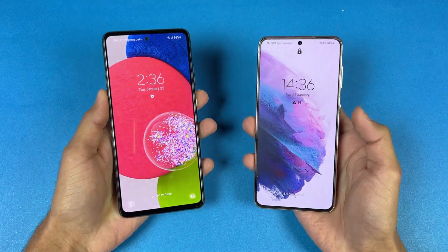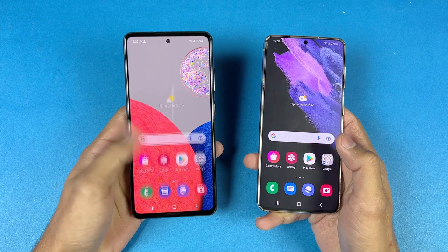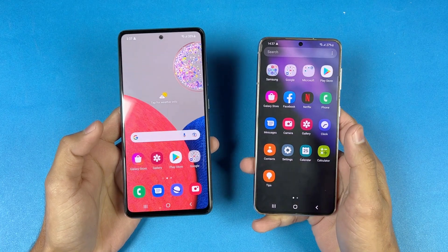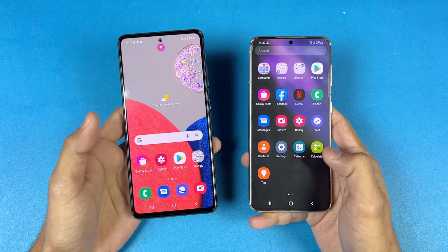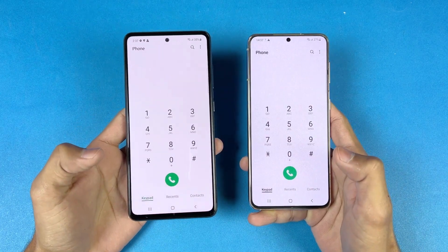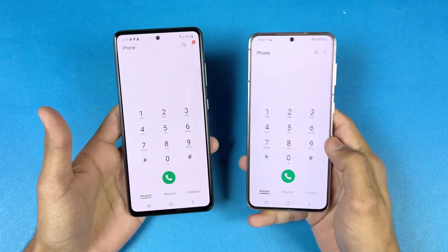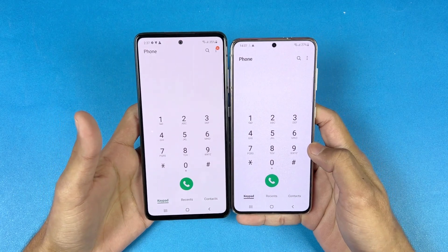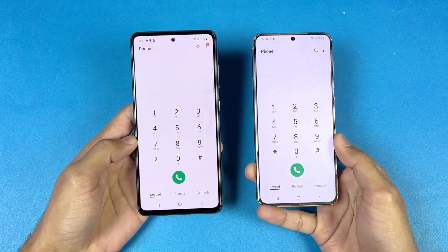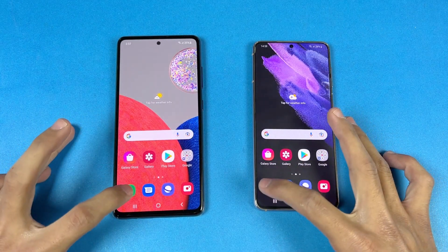Now let's talk about the displays. On the A52s 5G we have a 6.5-inch Full HD Super AMOLED display with 120Hz refresh rate, while on the S21 we have a 6.2-inch Dynamic AMOLED with LTPO 120Hz refresh rate. Both phones also have a punch hole in the center. The punch hole is smaller on the A52s 5G compared to the S21, and the bezels are also slimmer. The S21 display is more advanced overall.